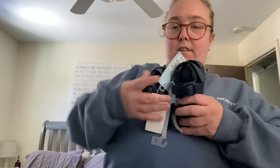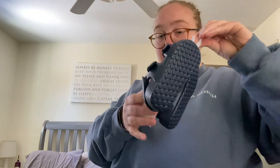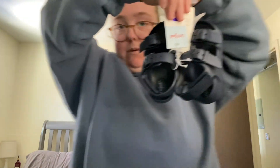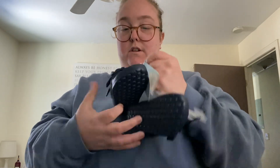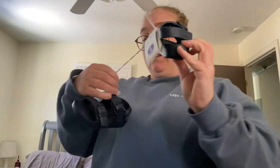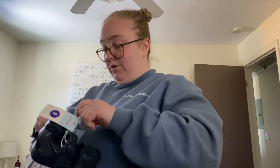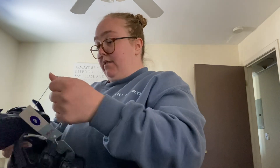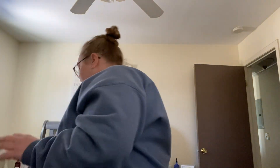Next thing I got was these Target Cat and Jack brand Birks — almost like Birkenstocks. These are size 6 and were $10. I figured these would be cute for spring or summer. They've got Velcro on the back, which is perfect for him. My thought was maybe for the beach — they're that kind of material where they can get wet and be fine. They had a whole bunch of them in a variety of sizes, which was nice.